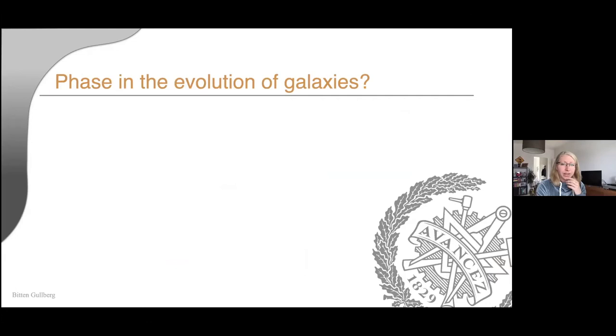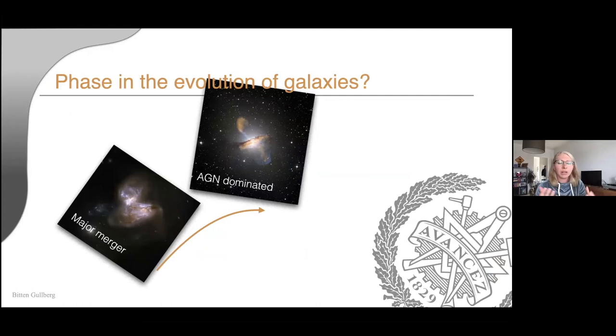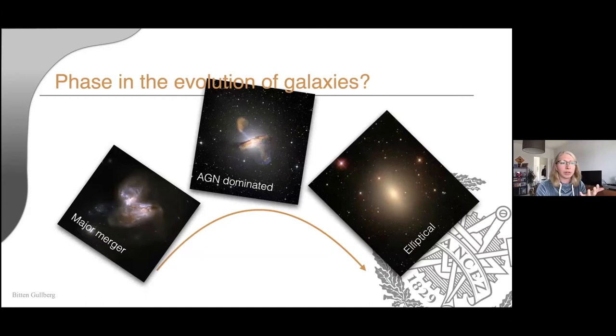The question is: are ULIRGs a population on their own, or simply a phase in galaxy evolution? If we have major mergers, they might form an AGN-dominated phase after a big starburst event — you create a massive black hole which starts accreting and ejecting gas, and then it turns into a big elliptical galaxy forming stars very slowly. This is a very simple model; not everyone agrees, and many say it's much more complicated. But essentially it's unknown what role ULIRGs play in this scheme.